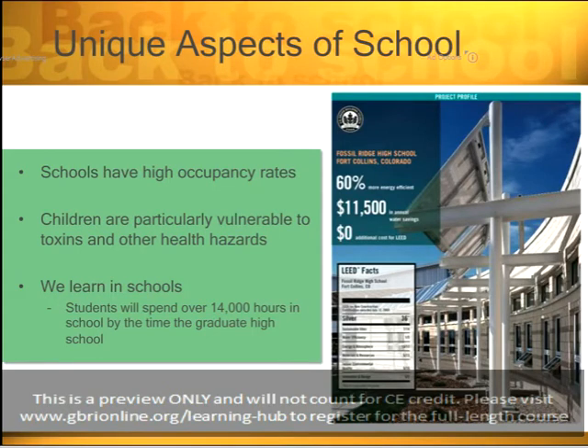Second, children are particularly vulnerable to toxins and other health hazards. Part of that is their metabolism — they breathe two to three times faster than a normal adult. In my opinion, the most unique aspect of a school is that we learn in schools. By the time a student graduates high school, they will have spent 14,000 hours in a school building. There isn't another building type where people uniformly spend that amount of time.